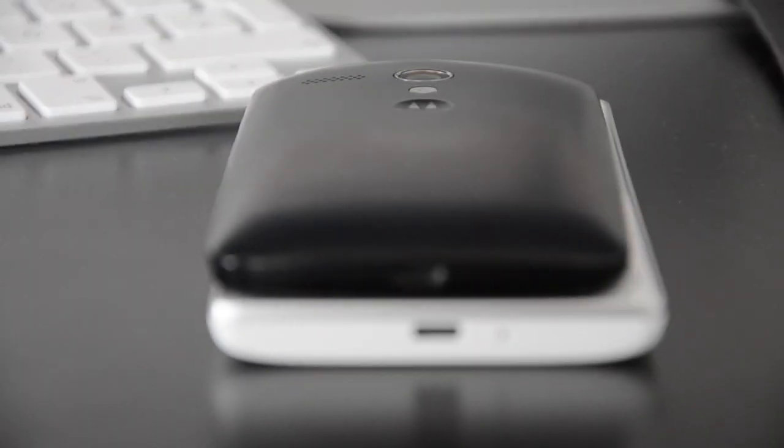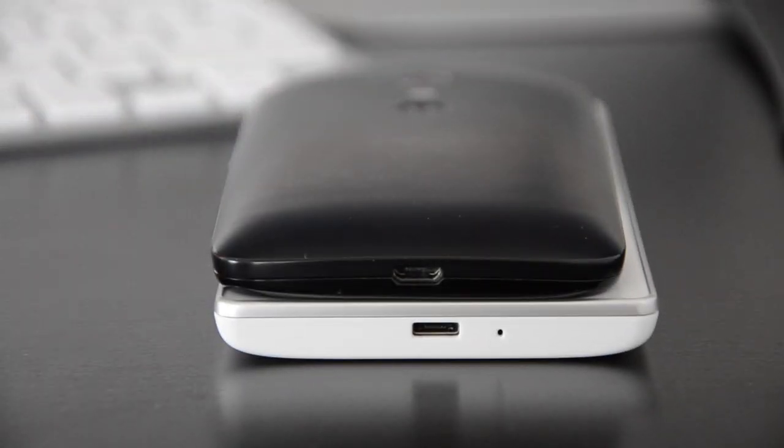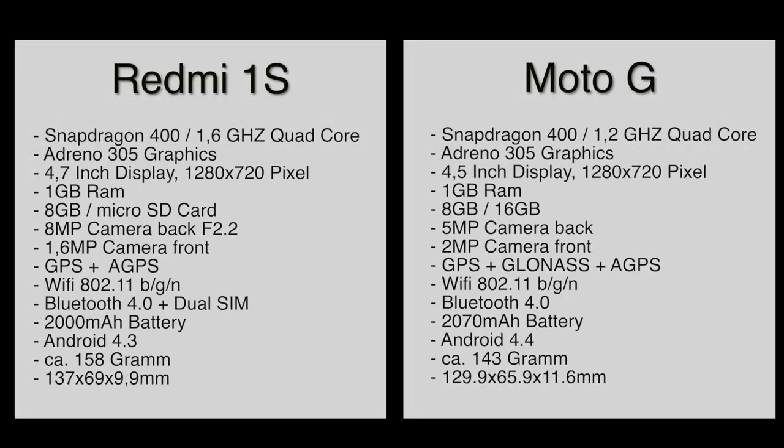As you can see, the design of the Motorola G and the Redmi 1S is a little bit different, but from the price and specifications both phones are really similar. Let's compare the specifications.